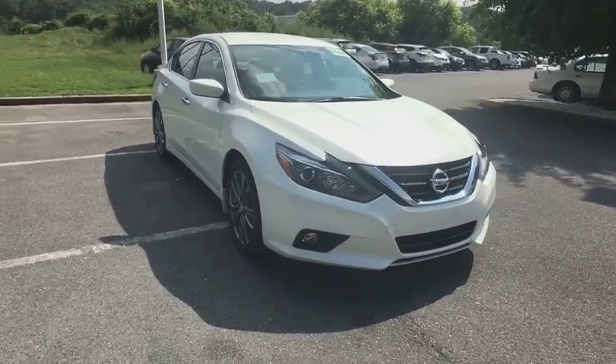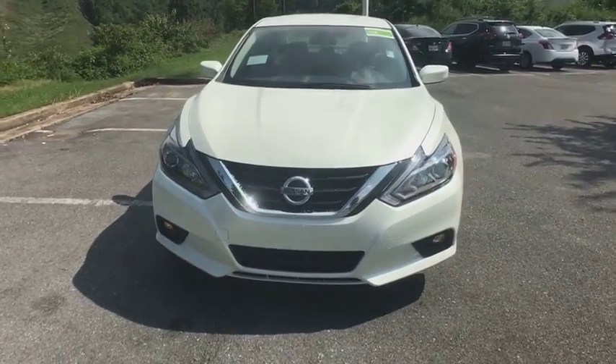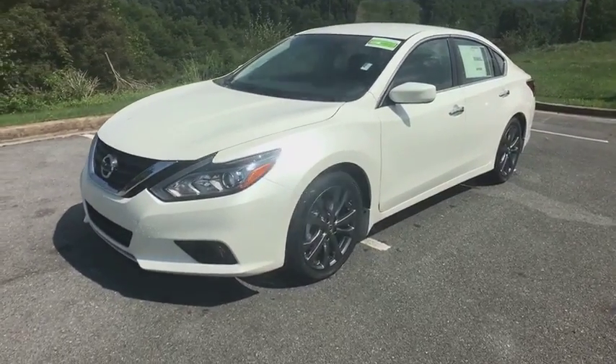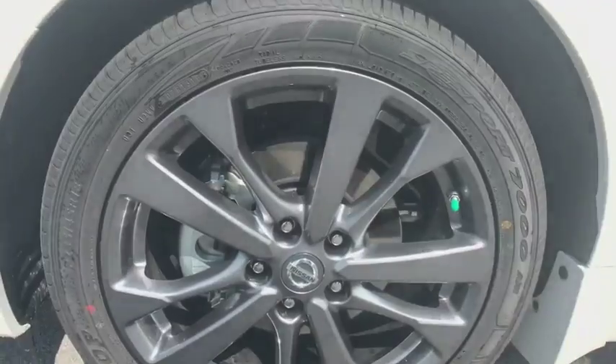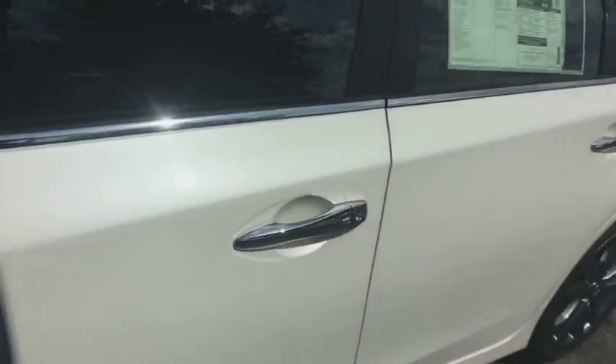Center armrest. CD player. Heated front seats. Fog lights. Electronic stability control. Rear window defroster. Trip computer. Security system. Power windows. Sirius satellite radio. Panic alarm. Tachometer. Take this vehicle for a spin and see why so many shoppers are now proud owners.